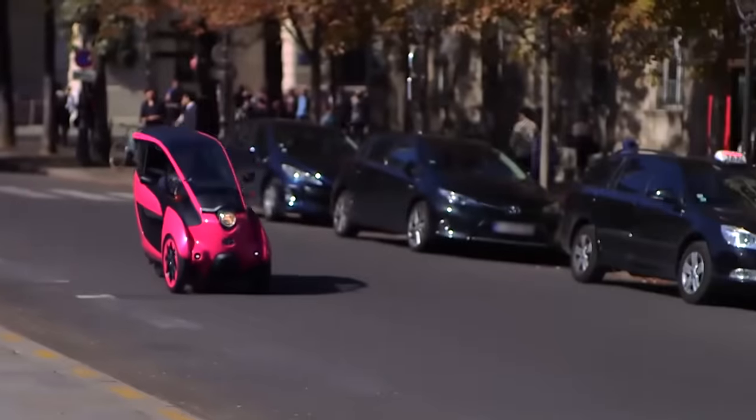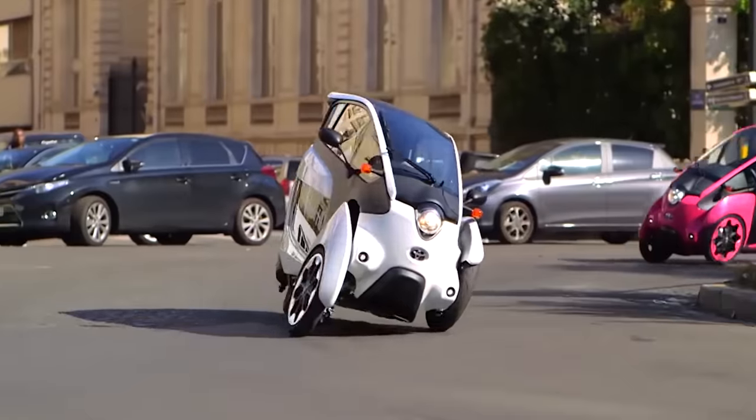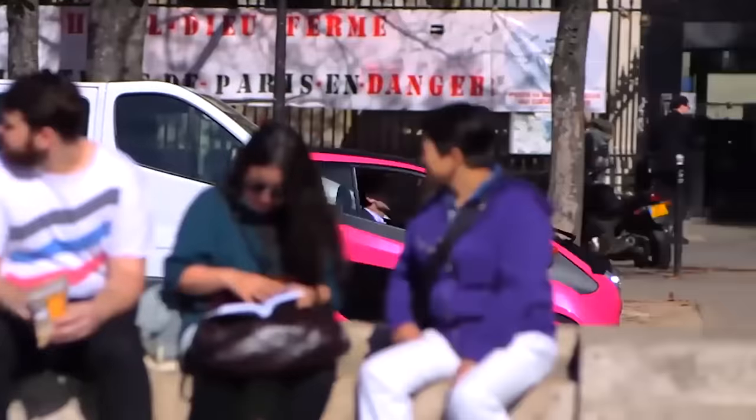The double tricycle, where the passenger sits behind the driver, is equipped with a specially developed active lean system so that the electric car is able to tilt in turns by shifting the front axle, which is controlled by the computer.